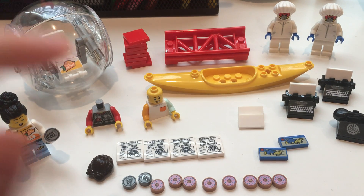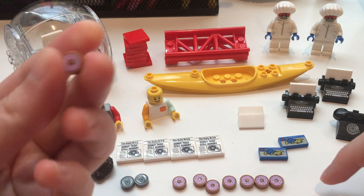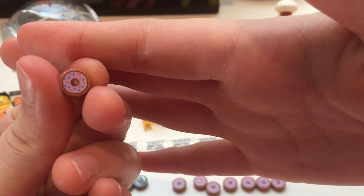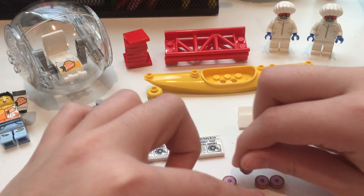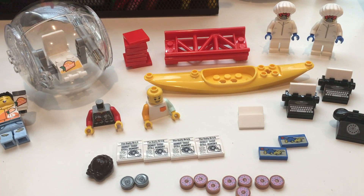To start, in the front row, I have eight little 1x1 donuts. These are from the most recent police station and they are super cute. So I got eight of those. I was thinking about making some sort of donut stand in the future, and I actually have some more donut pieces on the way to maybe try and do that.